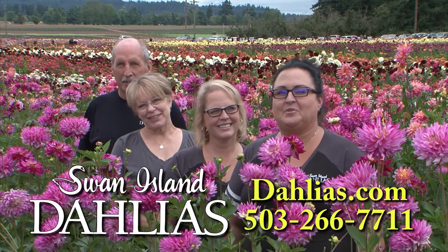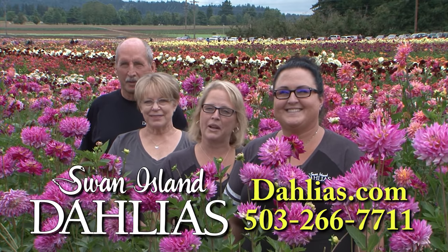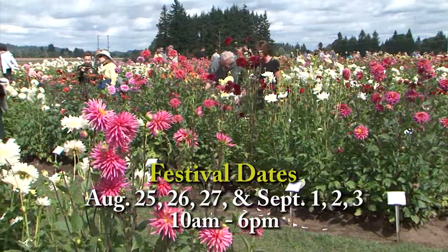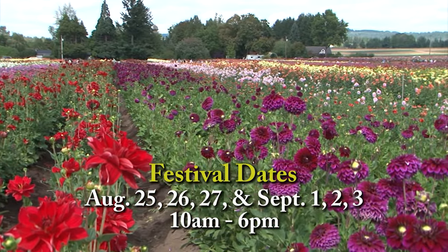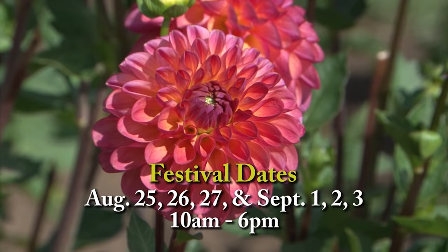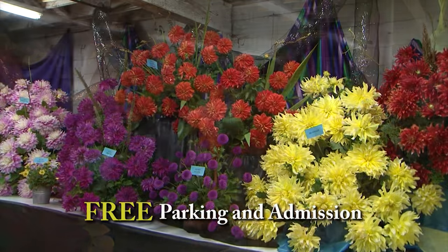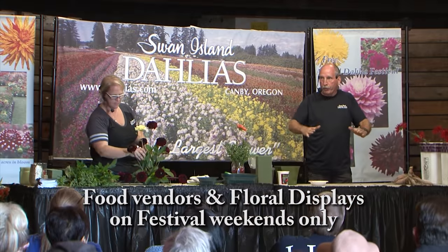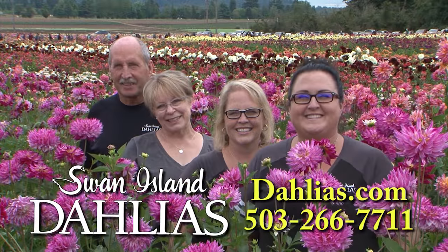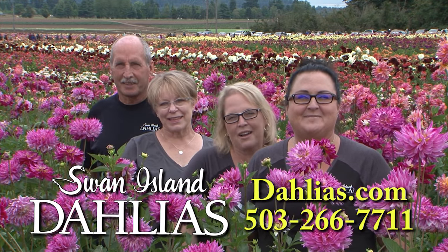The fields are in bloom and looking beautiful. We welcome everyone to come visit us here at Swan Island Dahlias. Stop by Swan Island Dahlias in Canby and stroll the 40 acres of blooms. And don't forget the Dahlia Festival the last weekend in August and Labor Day weekend. During the festival you can see over 400 cut flower displays, enjoy specialty foods, and see flower arranging demonstrations. Swan Island Dahlias is located in Canby, just minutes south of Portland. Come see us.